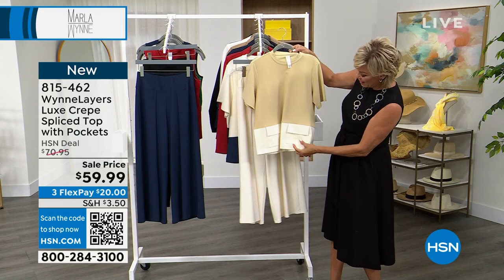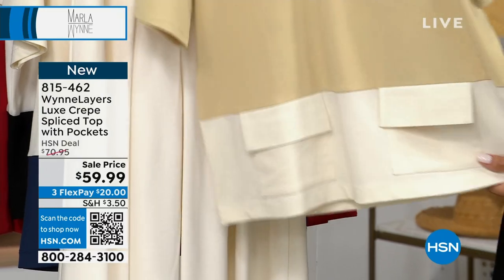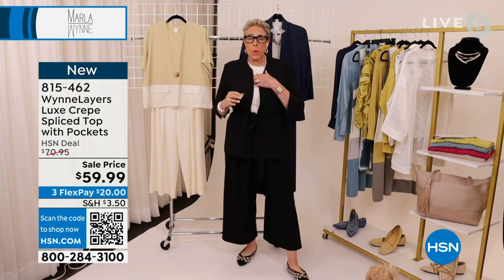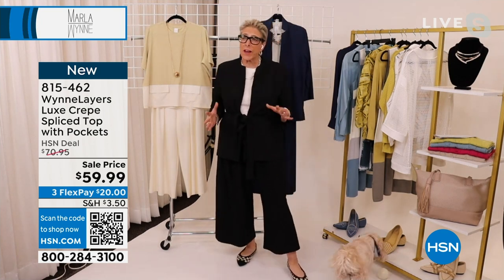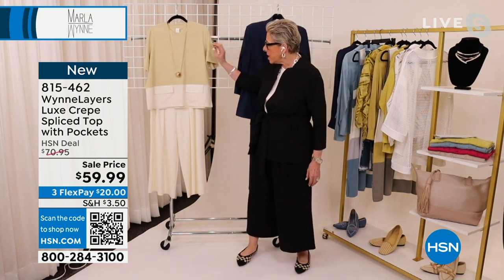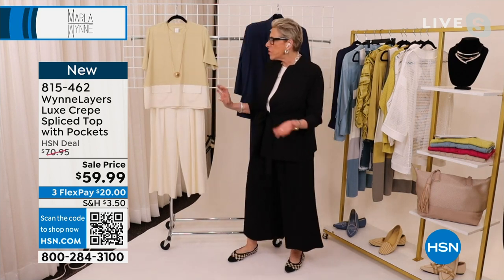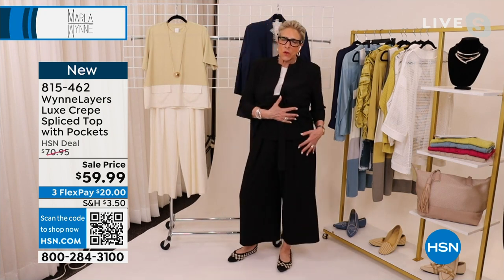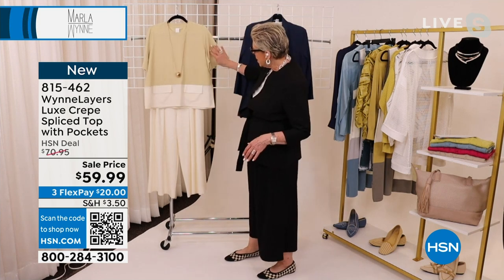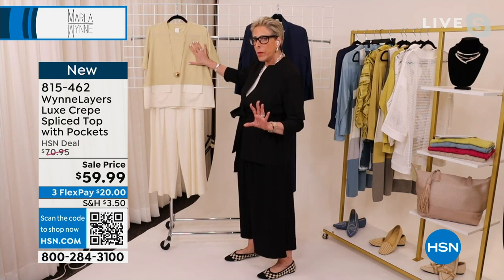Here's the luxe crepe spliced top — same fabrication. These have pockets! And I just threw on my blazer too. So if you want a little white tee but also a great summer suit, this is it — the blazer right over the spliced top. Some of you may like the head to toe, some may want to mix it up. The pant by itself is a great look. I love the fit of the blazer and you've got little pockets on each piece.